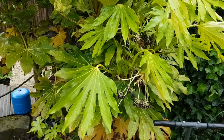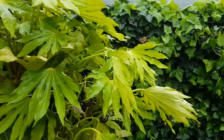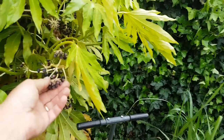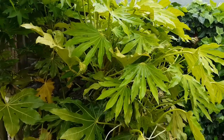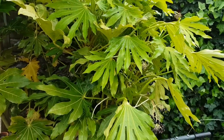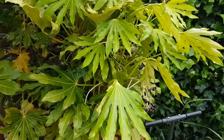Another fantastic plant for the shade is the Fatsia japonica - again that's coming into seed. These really thrive in shade; the tops tend to get knocked back a bit in frost, but it's a really good plant and it does fill out any shady corner.